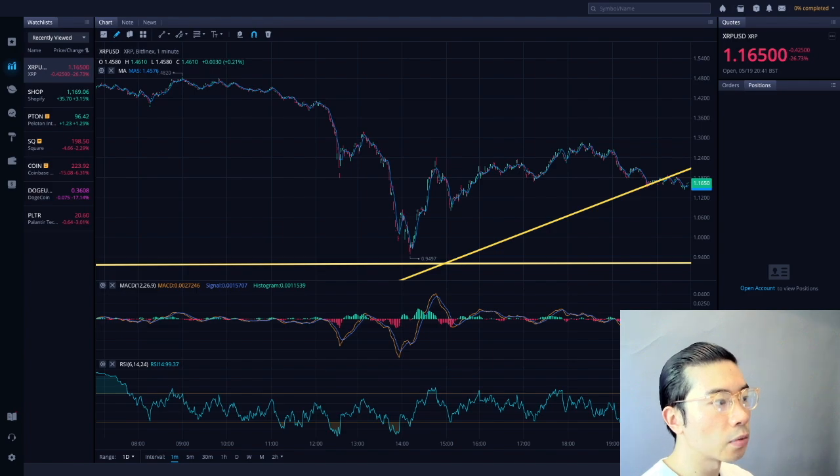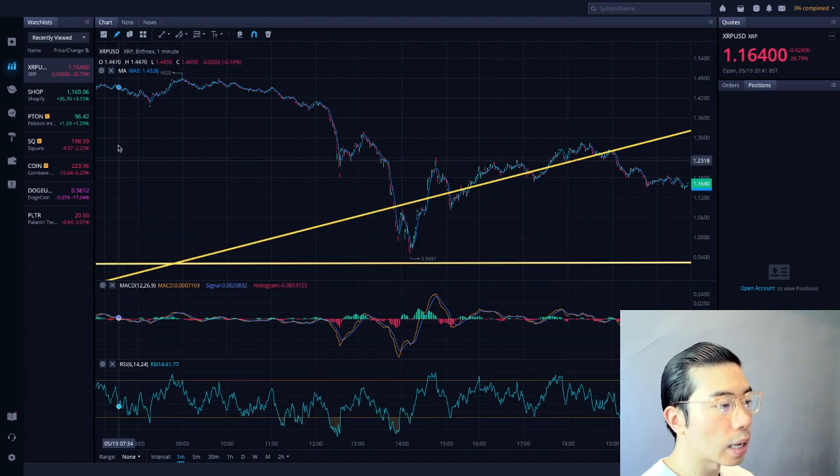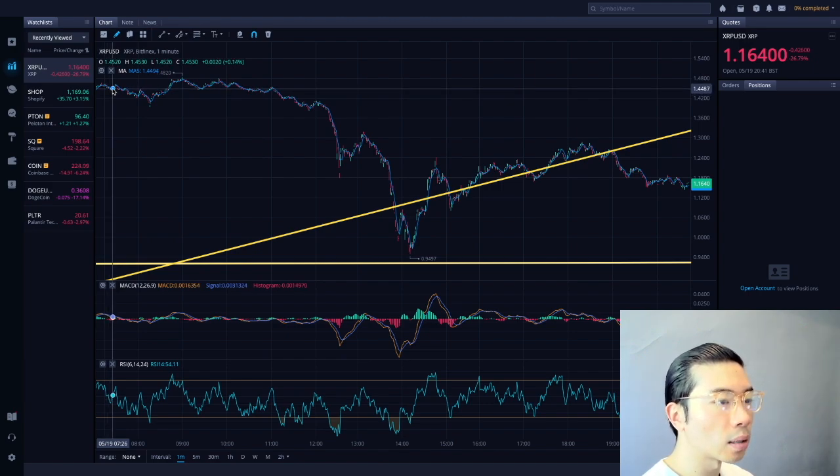Moving on to a technical analysis for XRP Ripple. Looking at the daily chart as of today, this morning you could see that there was a flash crash that occurred. Ever since this morning, we're trading around the $1.45 to $1.50 range.